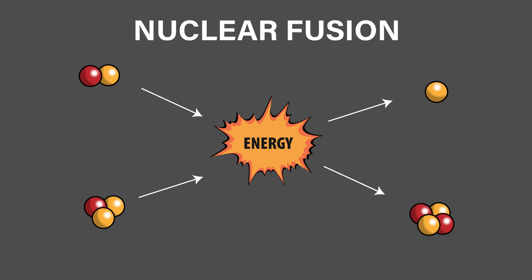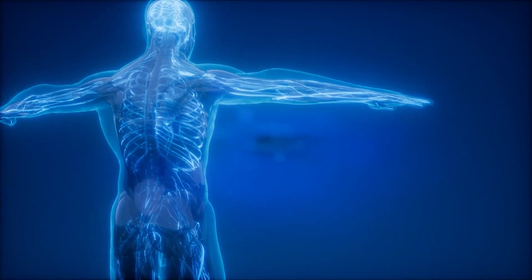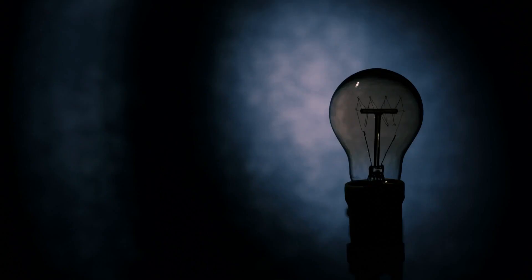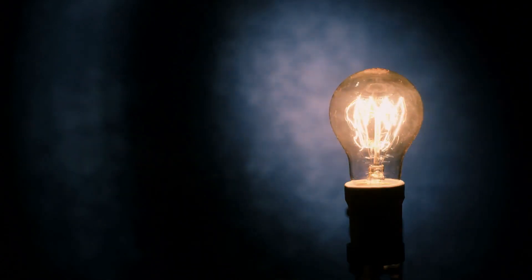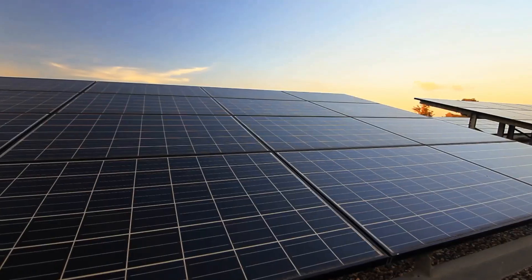Nuclear fusion is the process that powers the sun and the stars. It is the process that made the atoms in your body. The power generated by this process is immense and could replace all of our current power generation methods.